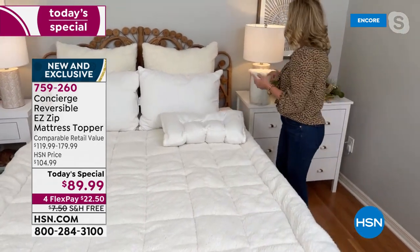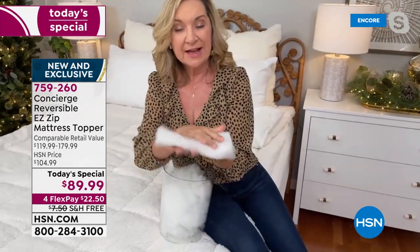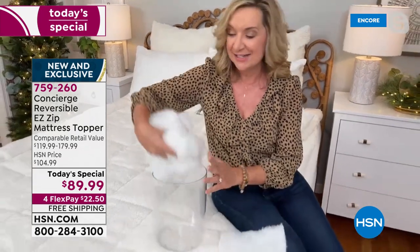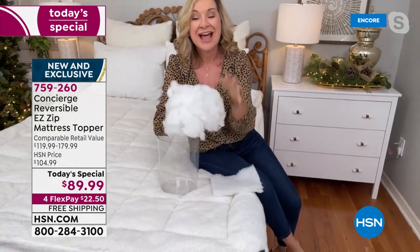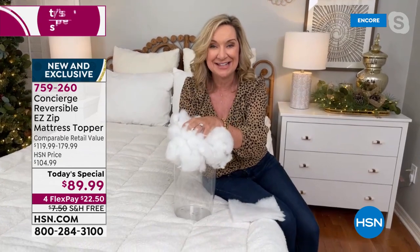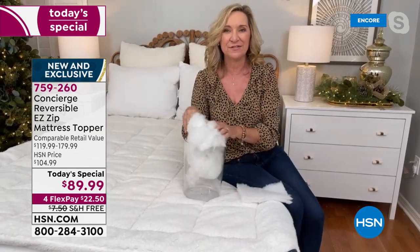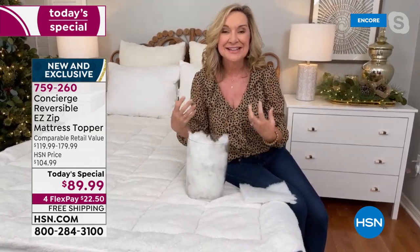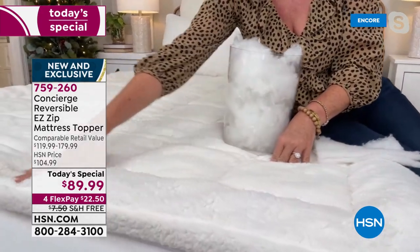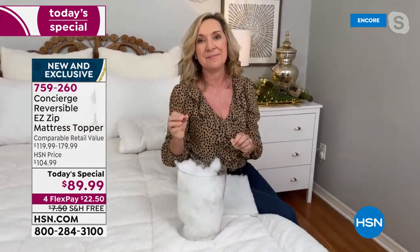Most mattress pads have only about 10 ounces of fill per square yard. With all additions, this one has 20 — double the loft. The faux sherpa on the outside combined with the loft inside means that when you climb into bed it literally feels like your bed is pre-warmed. Everything is box quilted with a frame border around the edge, so nothing shifts or bunches.